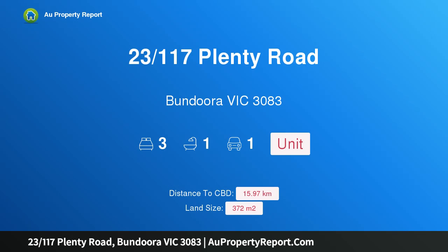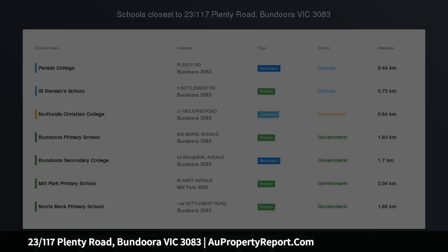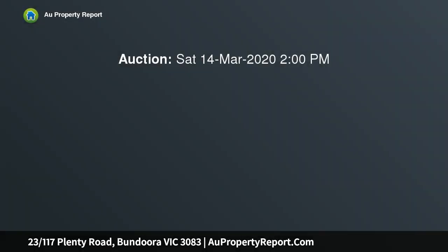Hi, I am glad to introduce property 23, 117th Plenty Road, Bundoora, Victoria 3083 — perfectly located to live, retire, or invest. Here, the living really is easy.